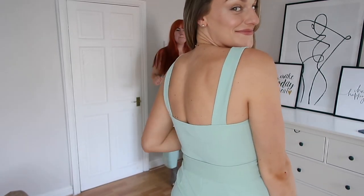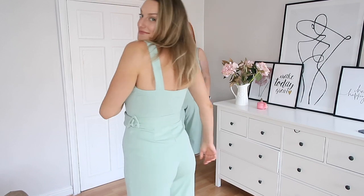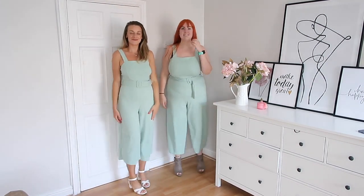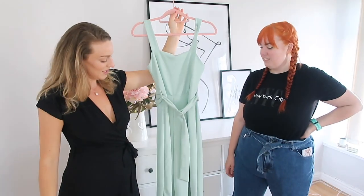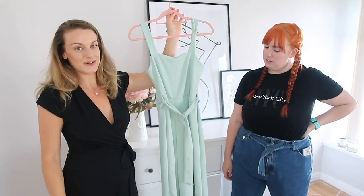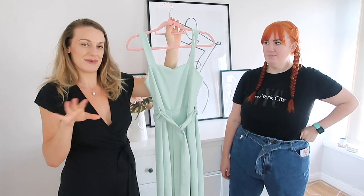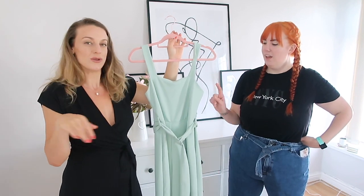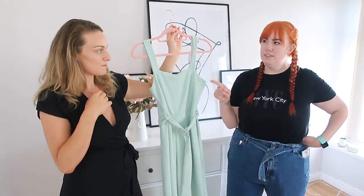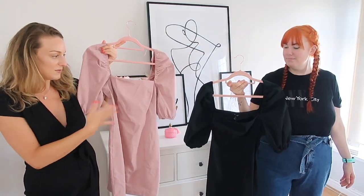This jumpsuit also comes in red which I think is a really nice option. It's £25.99 and I think it's a great little night out outfit — or a day look too. Jade would wear it in the day, I'd do a night out with a little pair of heels. We've tried to add our own style with heels and accessories. This would also look really nice with a blazer.